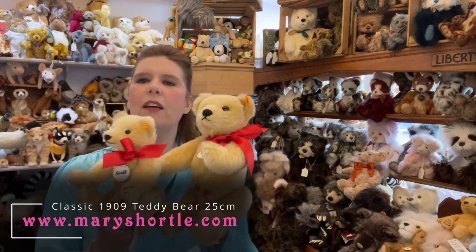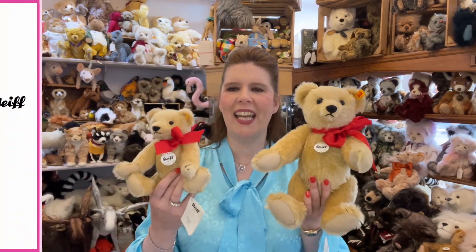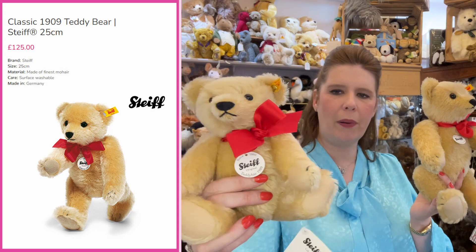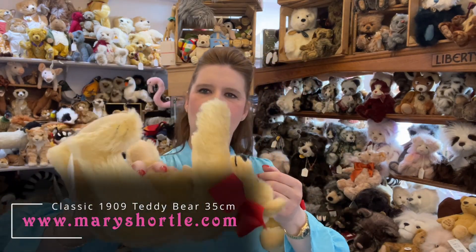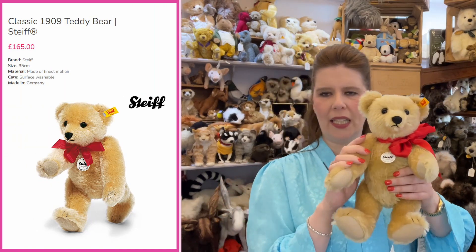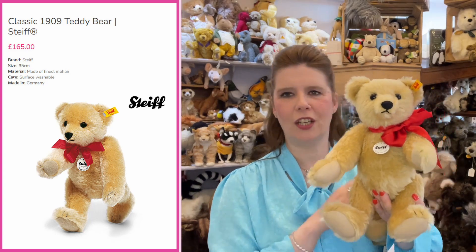This one here is based on a 1909 bear — they've used the original pattern to produce this replica piece. It's one of the top selling teddies in our store and they make it in different sizes, this being the smaller one. The smaller body size has a squeak, while this medium size has the original growl. The growl mechanism is quite large so it tends to go in this size and larger — a really authentic feature of a Steiff bear.